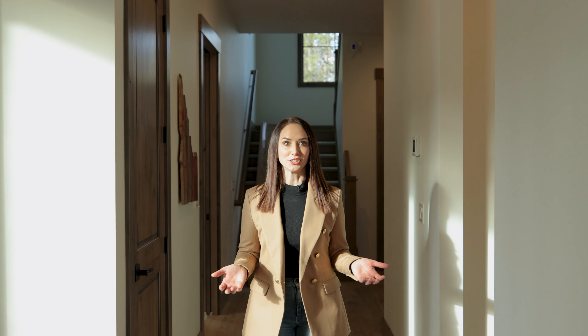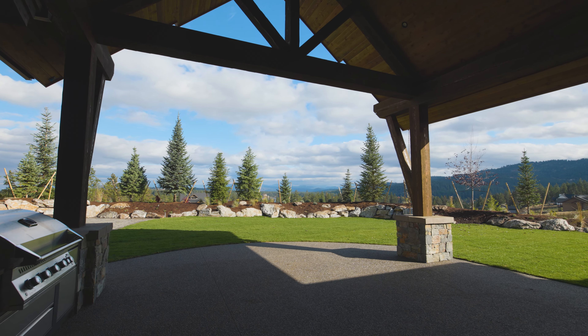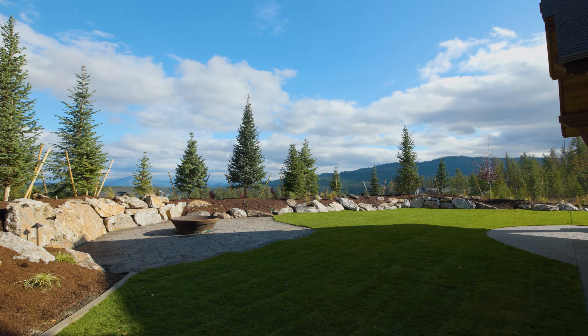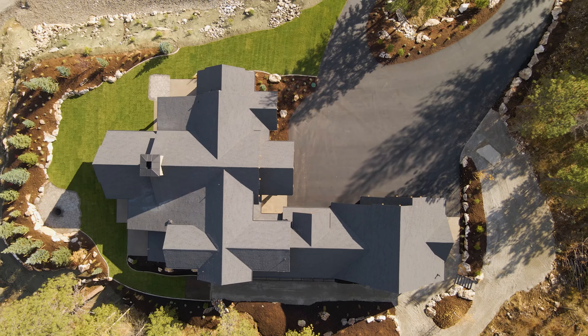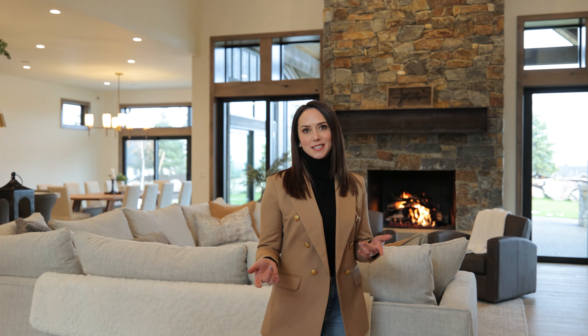This custom smart home offers so many cool features — Alexa controls the shades. If you have questions about this beautiful home, or if you would like a private tour, don't hesitate to reach out.